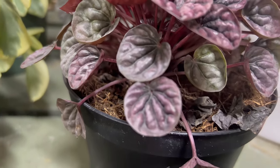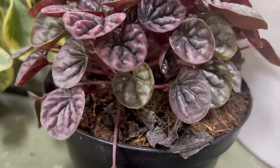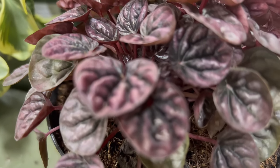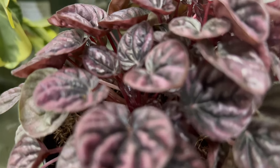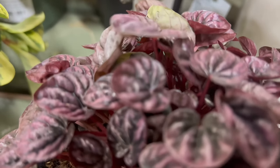Thriving in indirect light, the Shumi Red prefers bright filtered sunlight but can tolerate lower light conditions. It is well suited for indoor environments and benefits from well-drained soil. Watering should be moderate, allowing the top inch of soil to dry between waterings. Maintaining a consistent indoor temperature and providing occasional humidity contribute to its overall well-being.